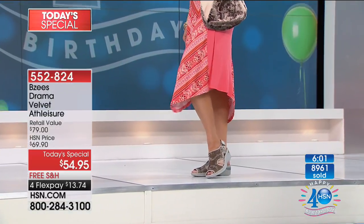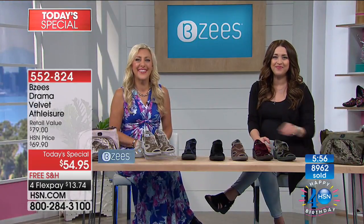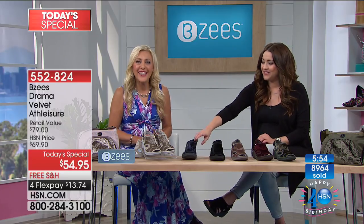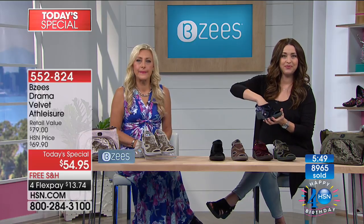Let's go back out to the phones. Denise, it's wonderful to have you. You're shopping with us in Michigan. Welcome to HSN. Hi ladies, how are you? Hi Denise! I'm great, thank you. I am so excited about these shoes.